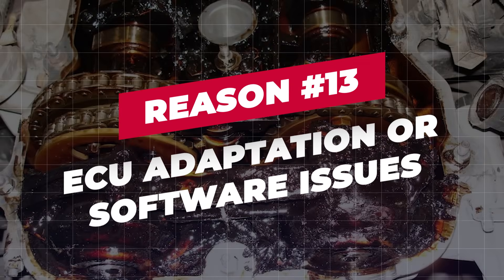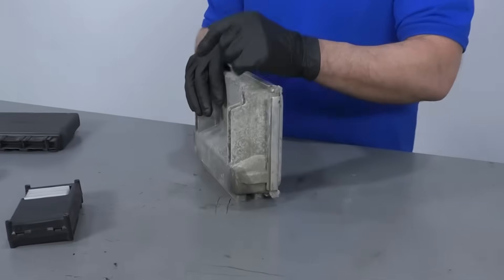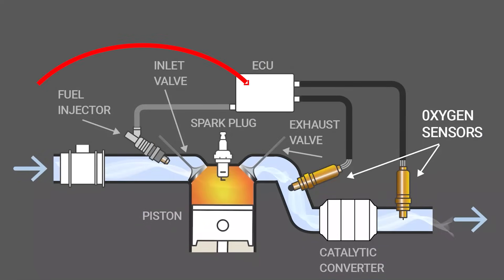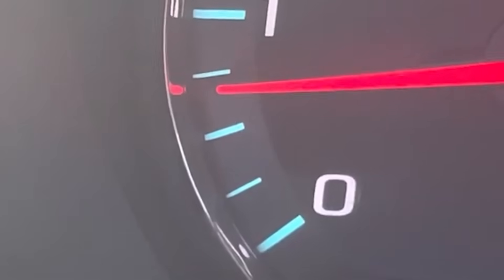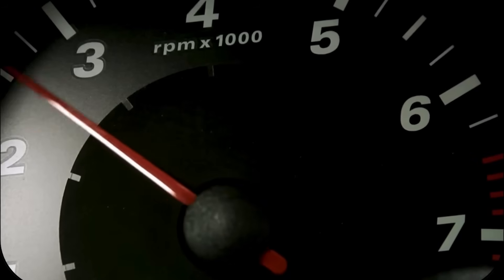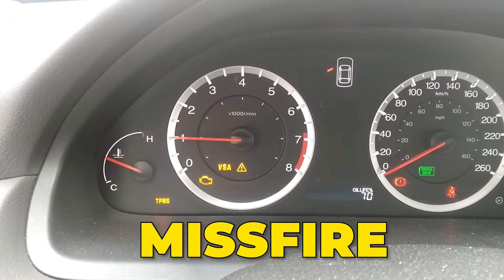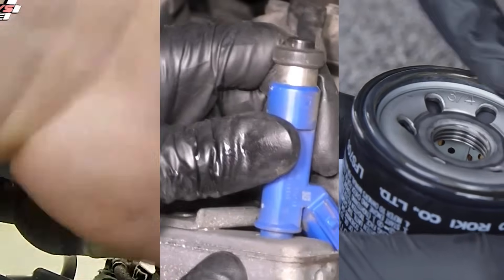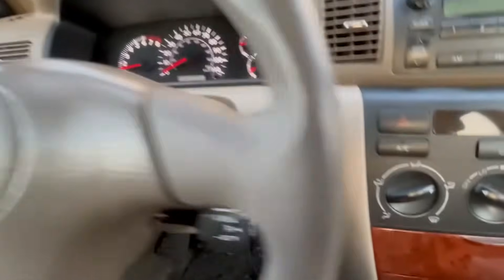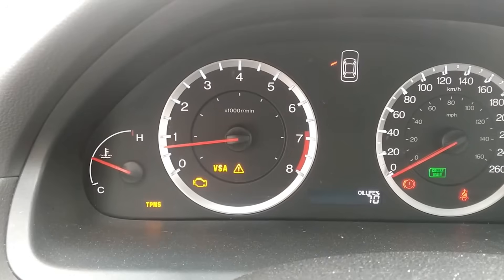Reason 13: ECU adaptation or software issues. After parts are replaced, carbon is cleaned, or the battery is disconnected, the ECU may still be using old learned values. When the computer hasn't relearned the new airflow or fuel conditions, it keeps adjusting incorrectly, making RPM fluctuate at idle until recalibration is done. Red flags: idle fluctuation after recent repairs or cleaning; no physical symptoms like leaks or misfires present; RPM hunts even though all parts are new or cleaned. Perform an idle relearn or ECU reset following manufacturer procedure. In some cases, dealership-level software updates or calibration may be required to stabilize idle.